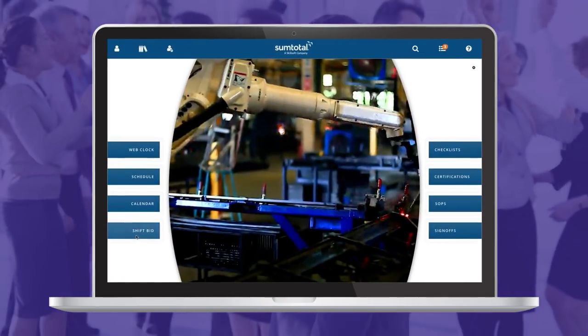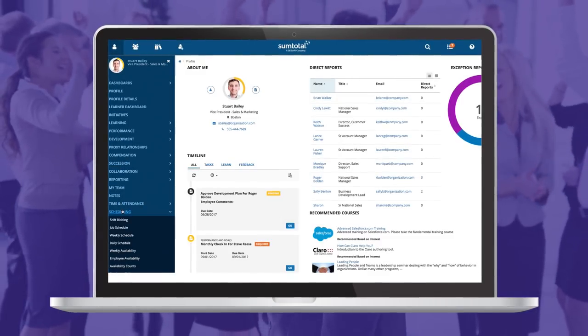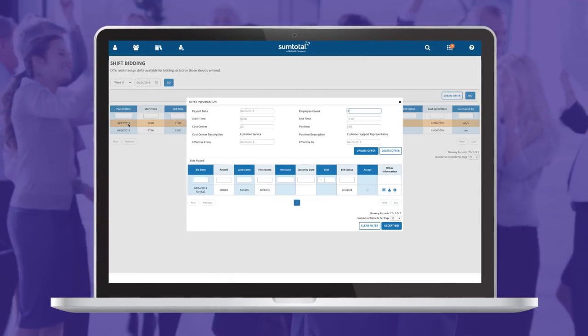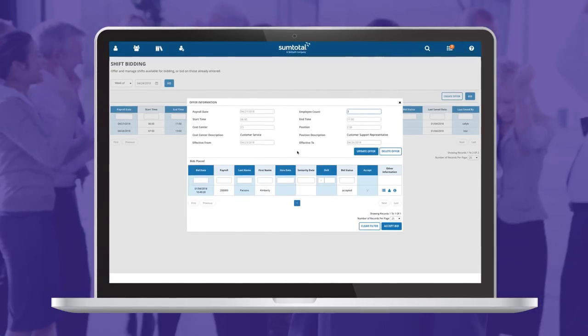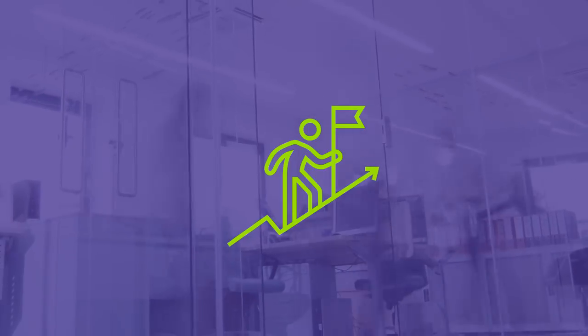With modern user experience modifications, more shift trading, shift bidding, and vacation trading features such as real-time notifications, plus our commitment to compliance, we're truly bringing the real world into human capital management. The new SumTotal delivers exactly what users are looking for.